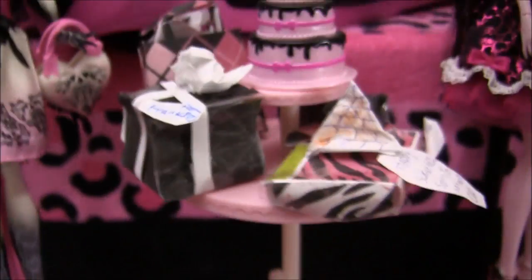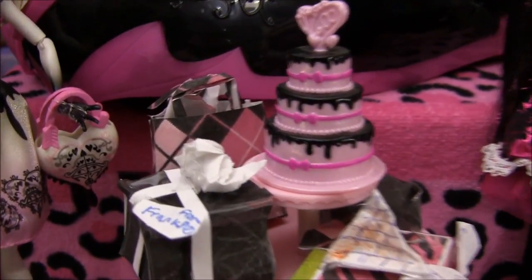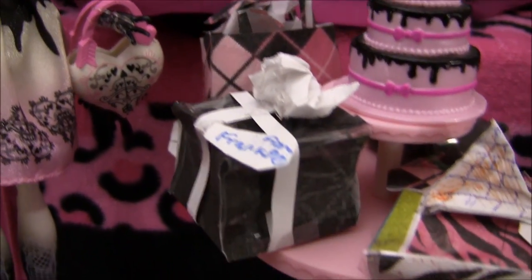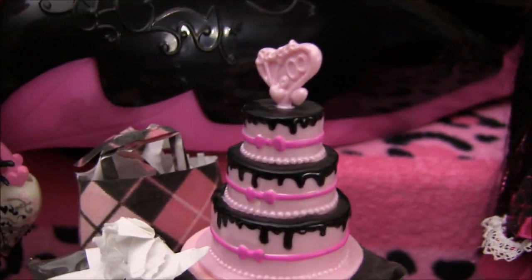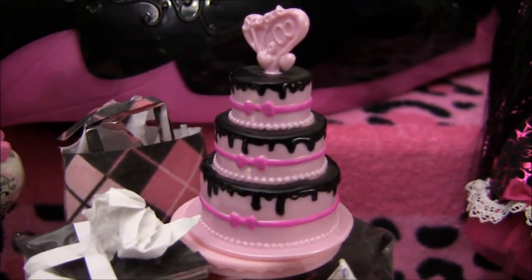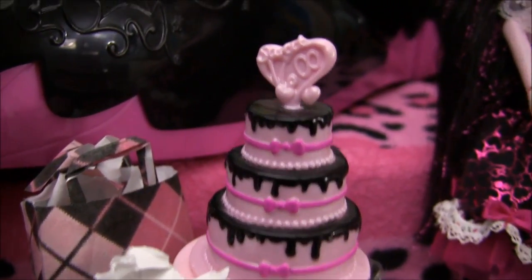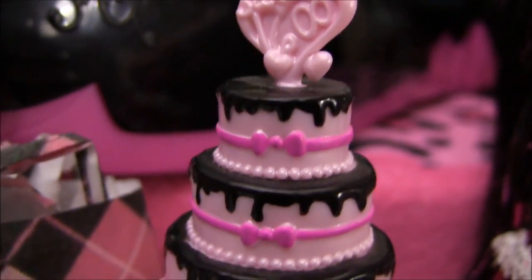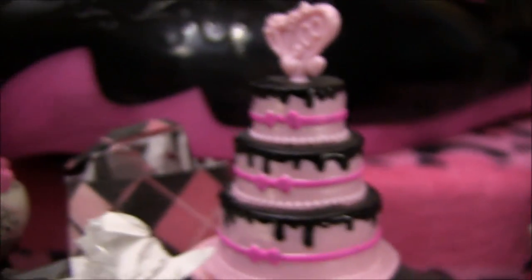Like I said, she doesn't come with the accessories for Draculaura's party. And here is this little party table — my friend and I stayed up until 3 o'clock in the morning watching Monster High and we were making these pretty little presents for the party to add a little something to the Sweet 1600 collection setup. And here is Draculaura's cake that comes with her. It's really pretty — I'd love to have a cake like this for my Sweet 16. It matches her shoes, actually. I'll show you that in a minute.